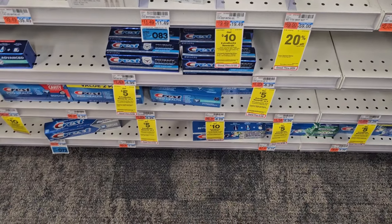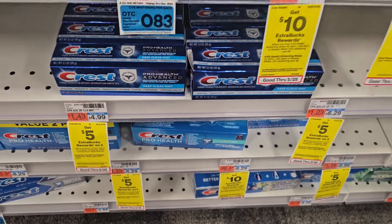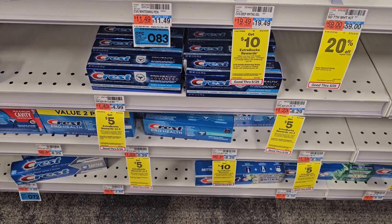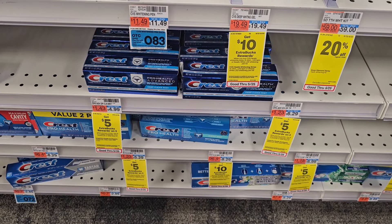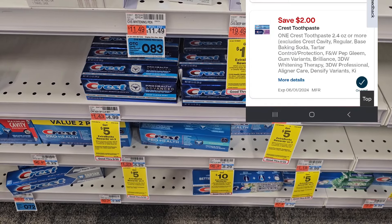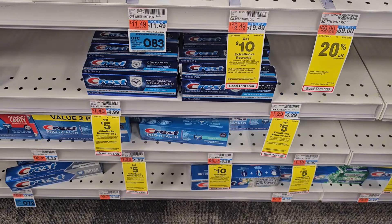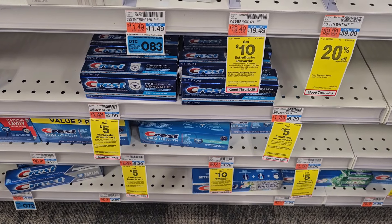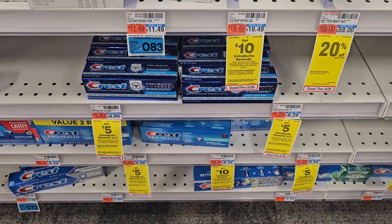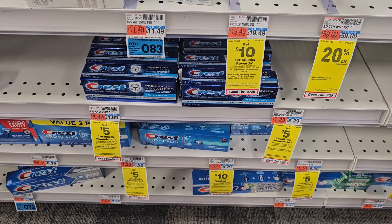Our next deal is on Crest. They're on promotion: buy three, get a $5 ExtraBuck. These are priced at $4.99 each, so pick up three for $14.97. We have a $5 off three digital coupon and a $2 digital coupon which should glitch. You'll pay just $7.97. You'll get back a $5 ExtraBuck for buying three. Then submit your receipt to Ibotta for $2 cash back — the offer limit is for one. Makes the final cost just $0.97 for all three products.